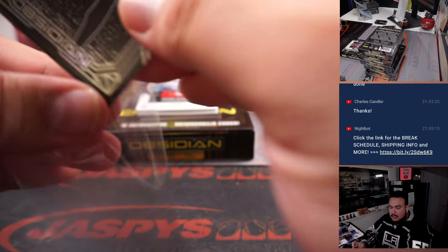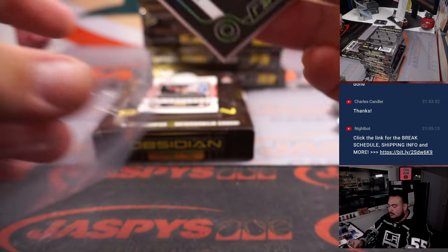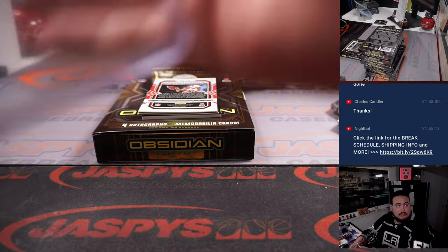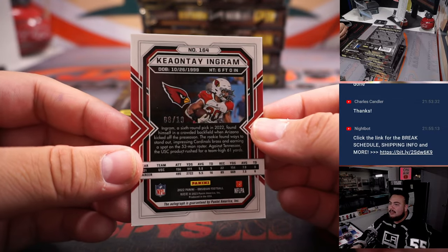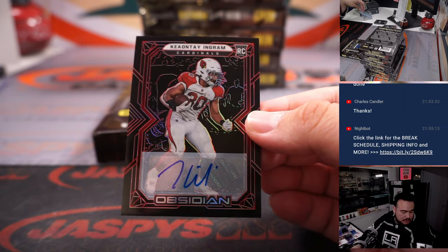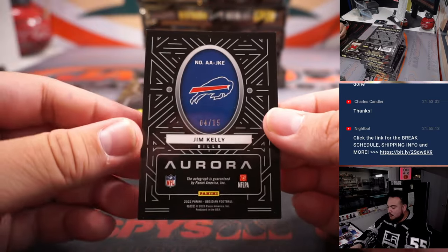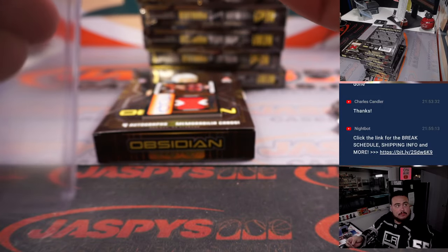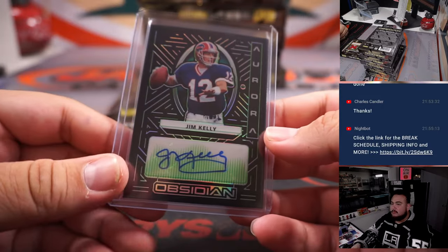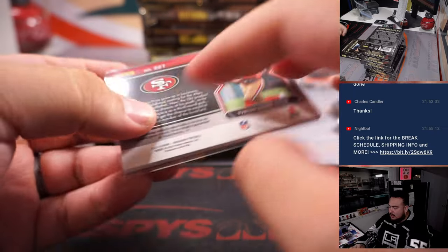That Falcons hit is Jigar. Deebo Samuel to 50 — nice two-color patch. Keontae Ingram to 10, that is 8 out of 10 for the Cardinals. 8 is going to Chad Cromwell. Jim Kelly, 4 out of 15 for the Bills, going to Chris. Then we got a patch autograph of Tyron Davis-Price — Alifonso with that one.